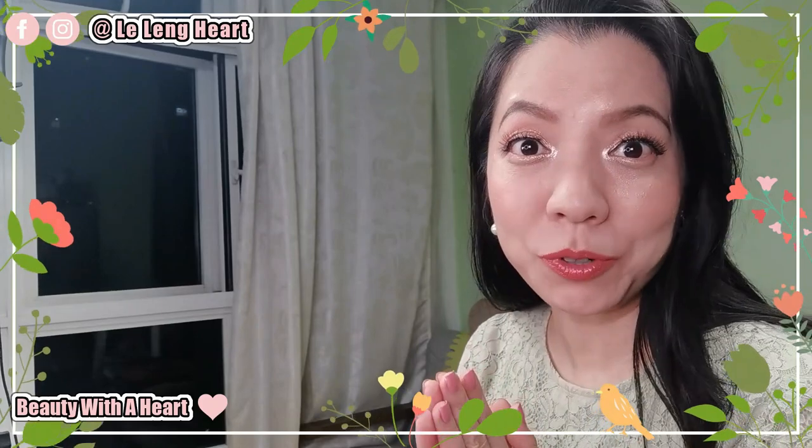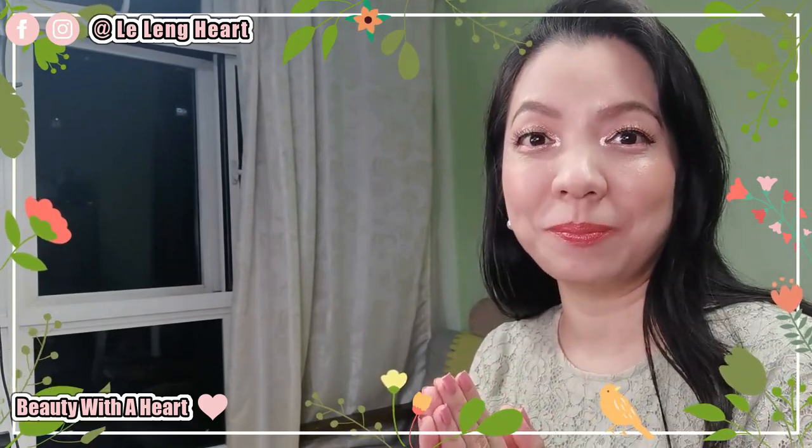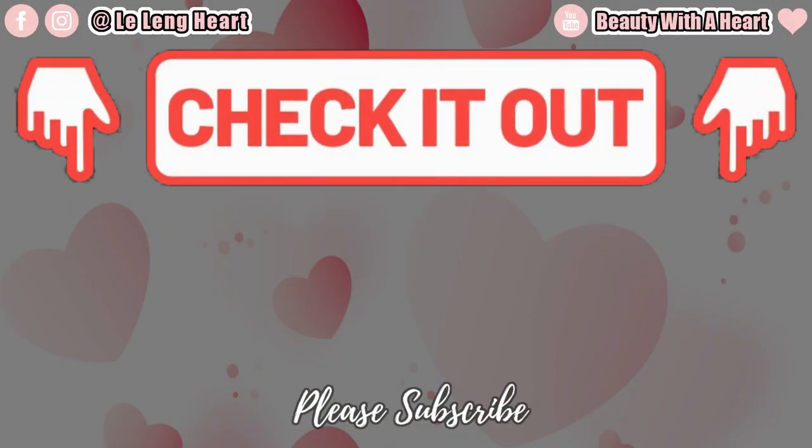May you dears have a peaceful, blissful and joyful week ahead. See you next time, bye! And before we go, please check out these two videos over here. Thank you!